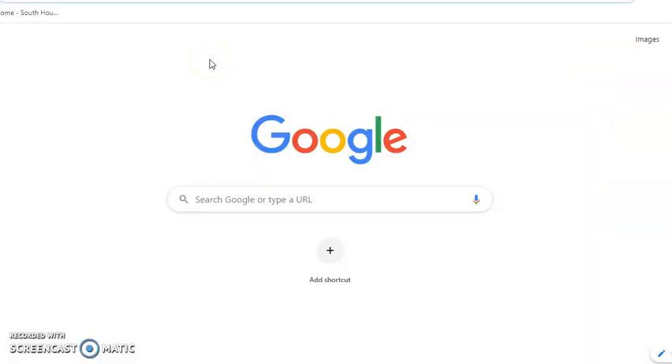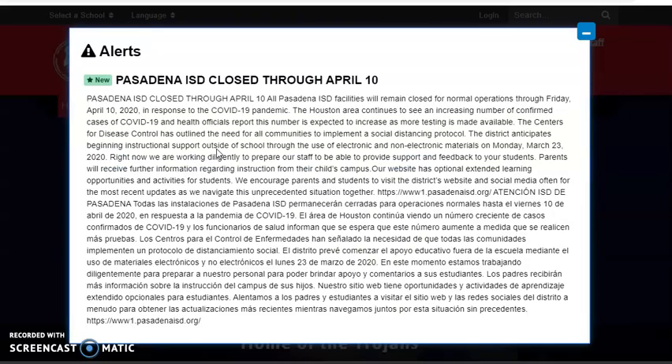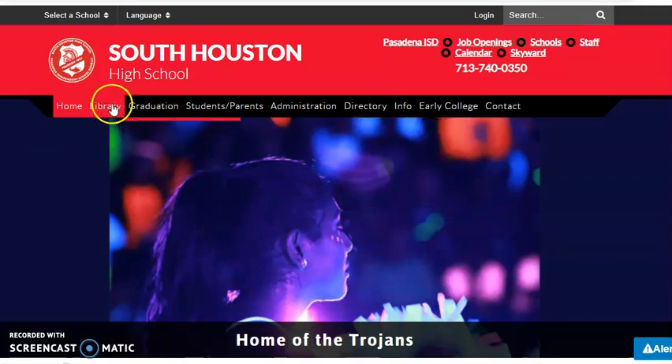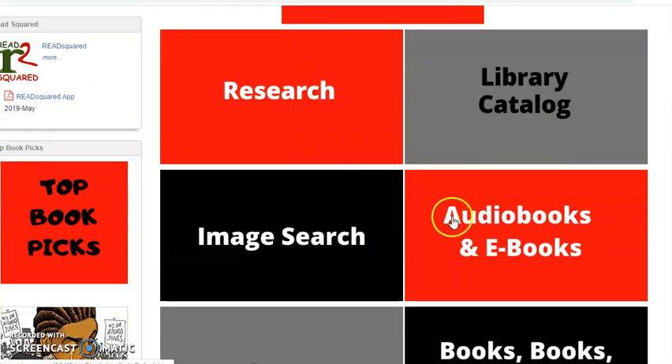The easiest way to get to the library page is to go to the South Houston High School webpage first. You'll read the alert and then close the box. Click on the library tab, then scroll down to audio and ebooks and click on that button.